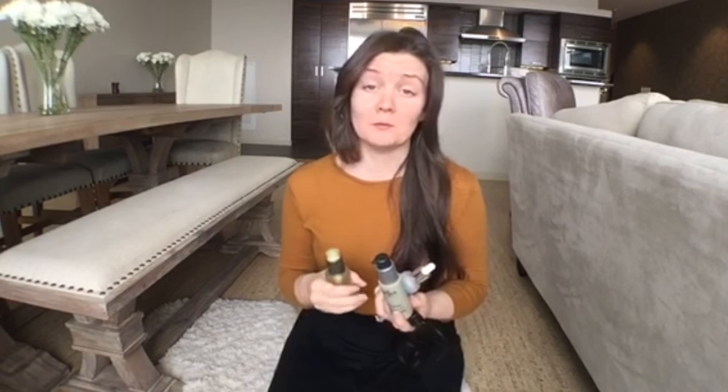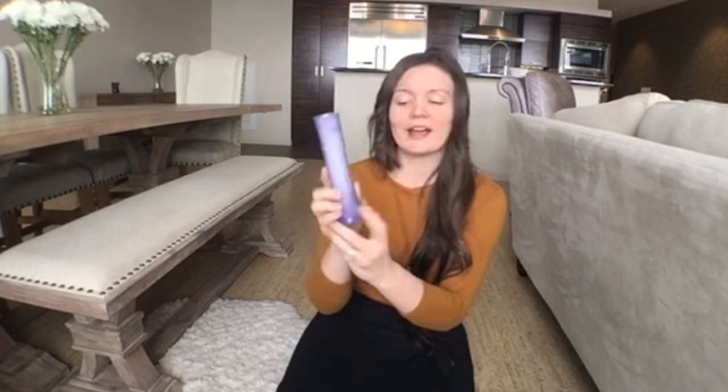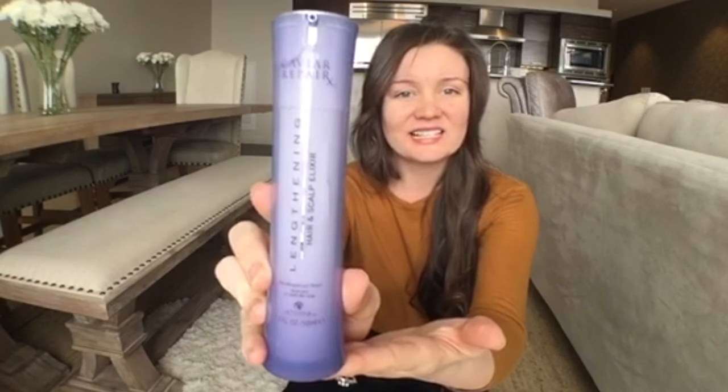I spray the detangler over my hair and then I have a few hair oils here - I like to switch back and forth between them. Some are sprays, some are drops, some are pumps, and I just put some in and run it through the very ends of my hair. Then maybe once a week I use the Alterna Caviar lengthening hair and scalp elixir, which I get at Sephora. I put a few pumps right on my scalp. I do this only about once a week.